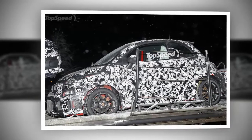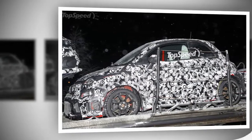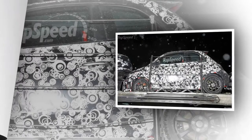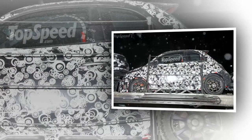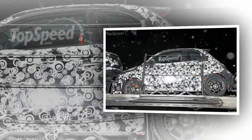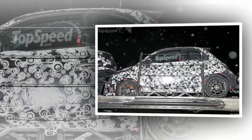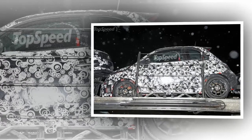Those air intakes will likely carry the same shape, but look to share an outlining bezel with the fog lights. The outgoing model had a single bezel that surrounded both vents, the fog lights, and that lower grille. The air vents on the corners of the fascia also have the same shape, but don't look to be as sunken as they were on previous models.